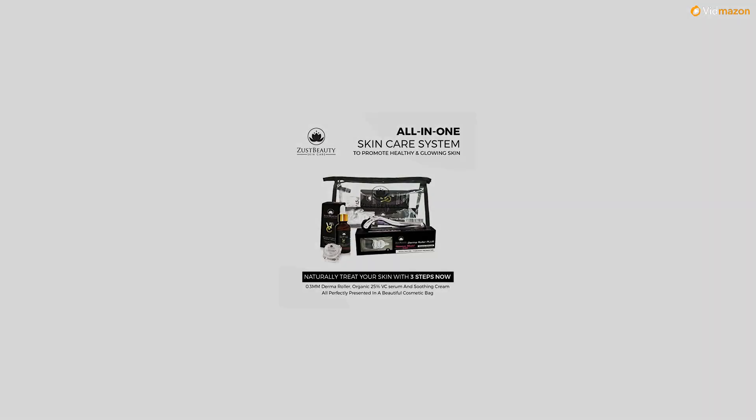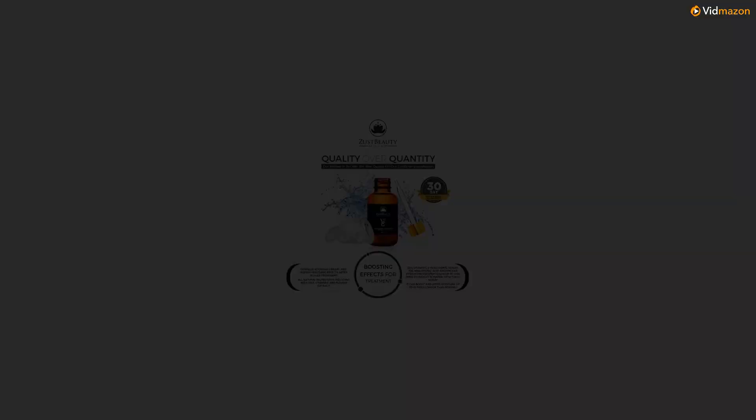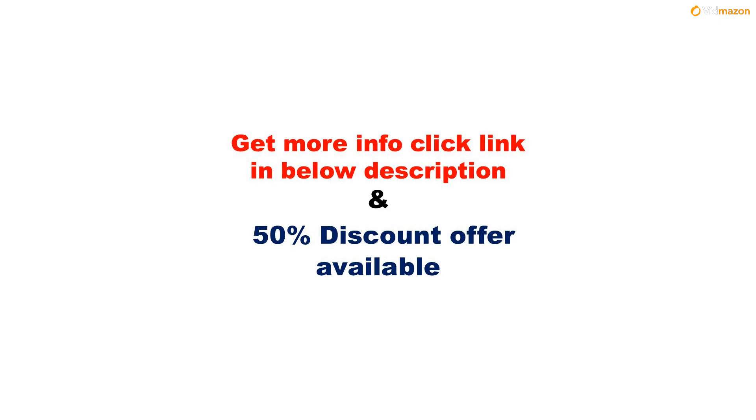Perfect Gift. Surprise a friend or loved one with our Ultimate Skin Care Bundle — it is the perfect gift. For more info, please click the link in the description below. A 50% discount offer is available on this product. Please subscribe to this channel to get updates on more videos.